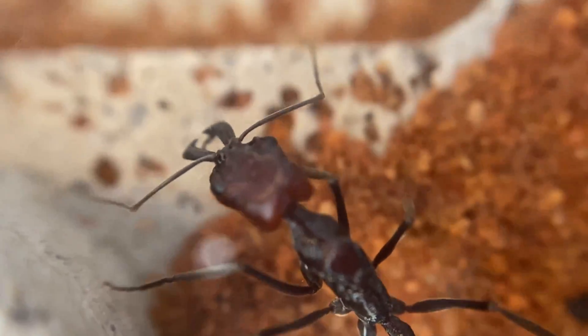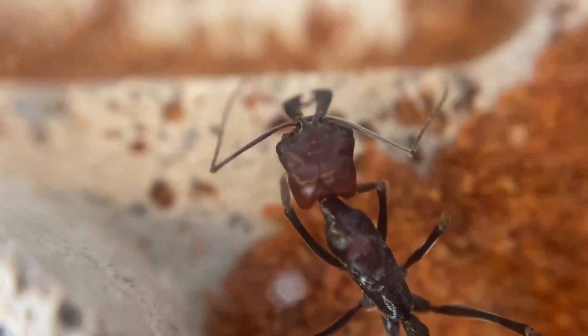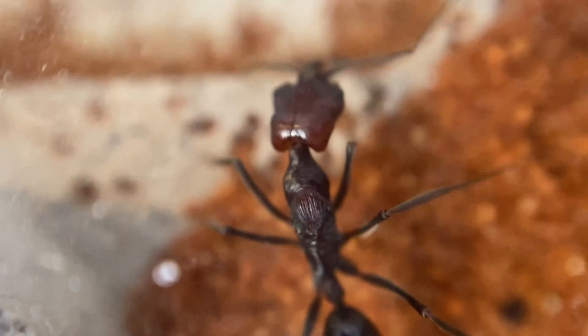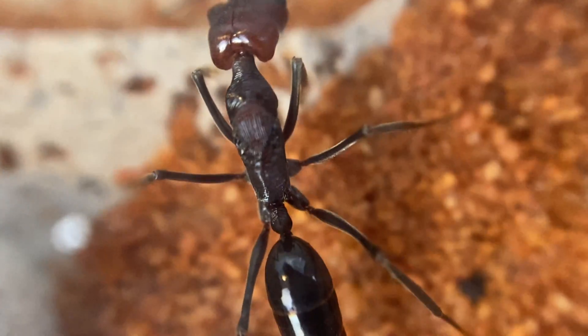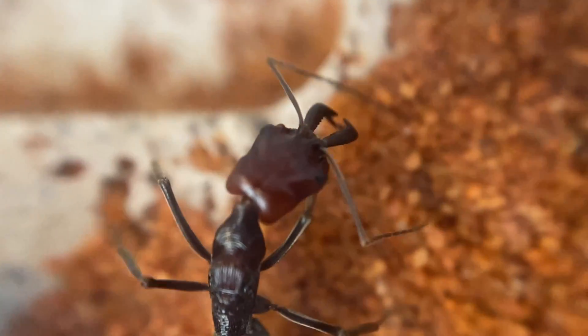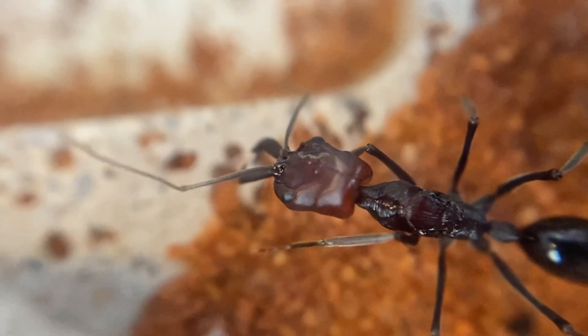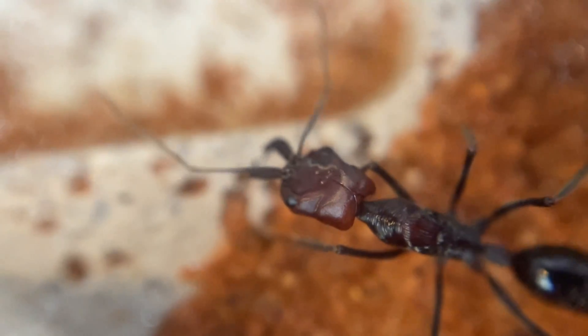Just absolutely amazing, and I love these macro shots where you get to have a good close-up look at the ants. The eyes are set right forward so they can keep an eye on things with the jaws right there. It would be nice to see her open up those jaws to show you guys as well. Very slim, slender body — quite a timid ant.